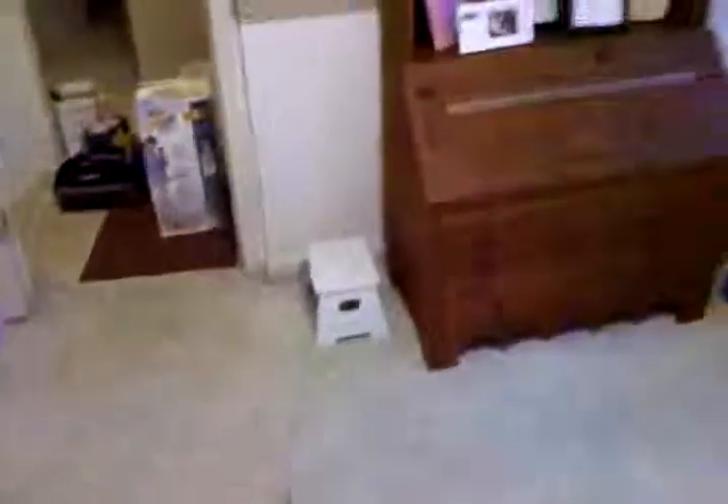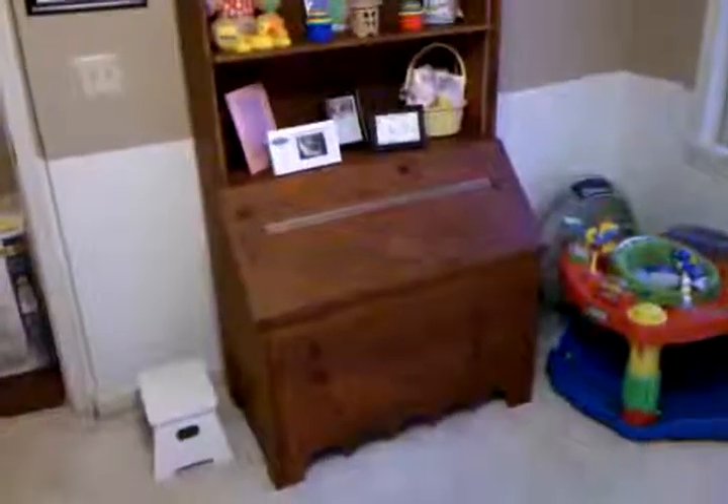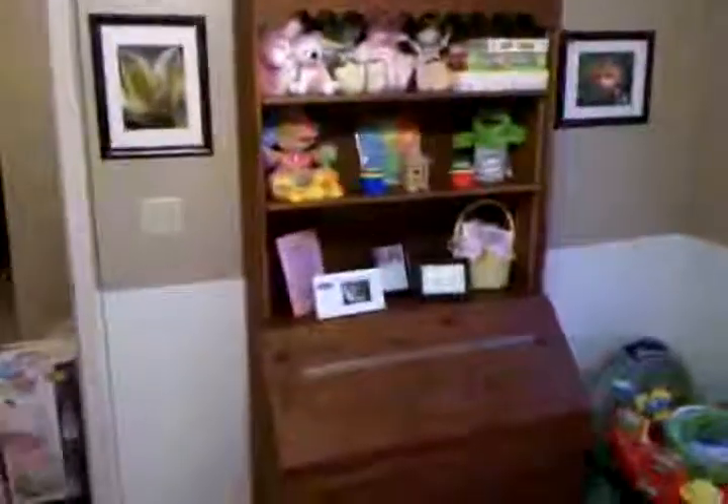We've got photos. This is the bookshelf that we got from Emily's parents. The stool beside it. The bookshelf, which Emily's dad made for her when she was little. It's got a toy chest that opens up down there, and then all kinds of fun things.